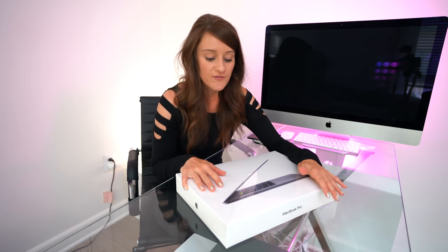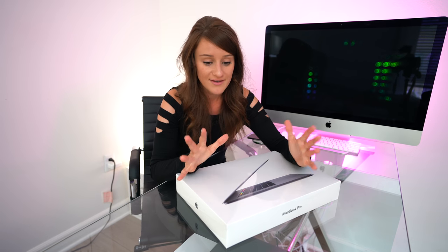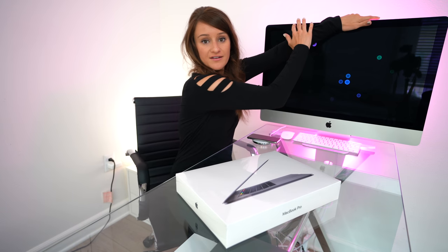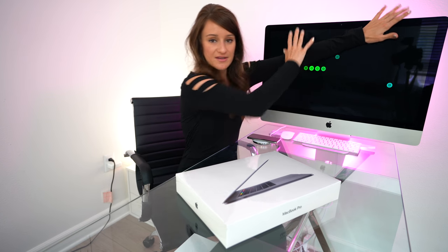I went with the fully maxed out computer because for my last computer, I got it maxed out except for the solid state drive — I only did one terabyte instead of two terabytes. To this day, it is one of my biggest regrets because I am constantly running out of space, my computer is being slow. This is the only computer I use for everything — I edit 100% of my videos on my MacBook. There's a perfectly fine iMac right behind me, but it has a different purpose. Everything I do is on this computer because I love to have it all in one space.